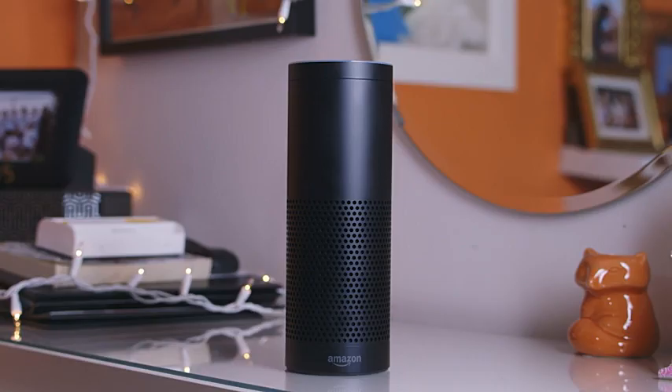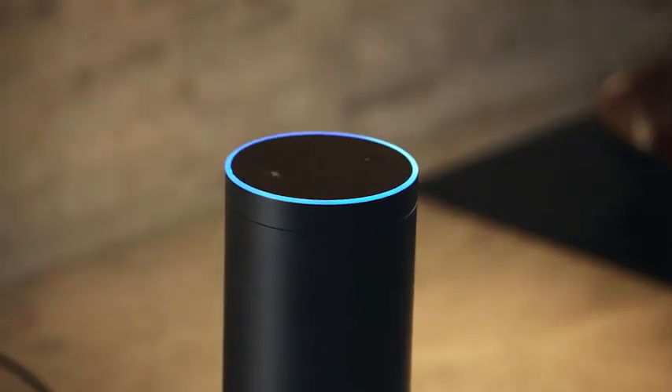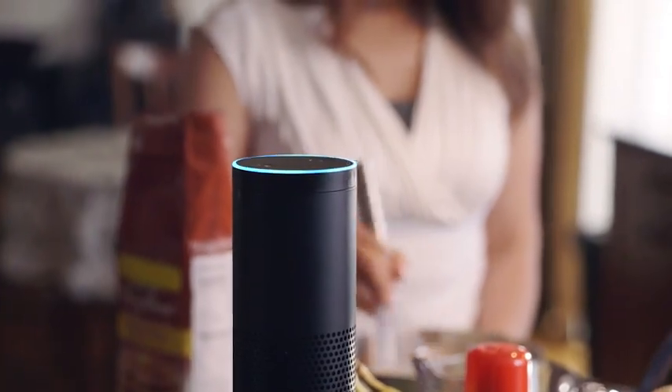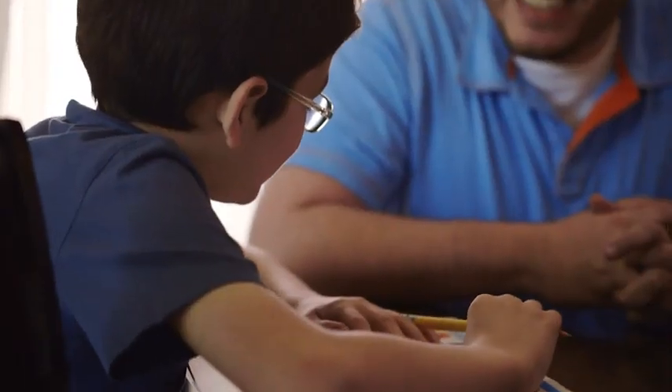Introducing Amazon Echo. Echo is a device designed around your voice. Simply say Alexa and ask a question or give a command. Alexa, how many tablespoons are in 3 fourths cup? 3 fourths cups is 12 tablespoons. Echo is connected to Alexa, a cloud-based voice service, so it can help out with all sorts of useful information right when you need it.